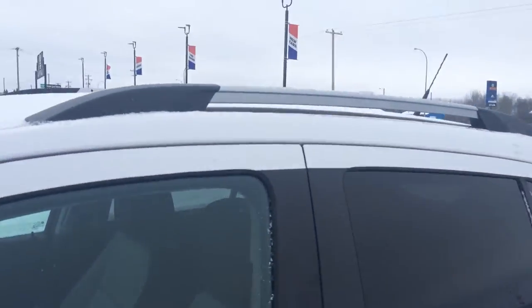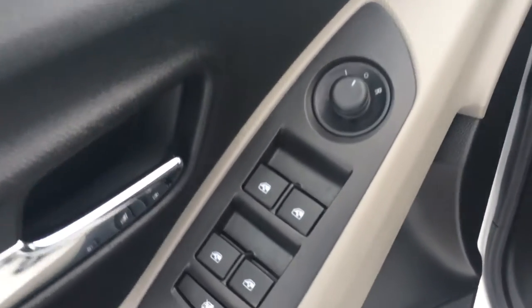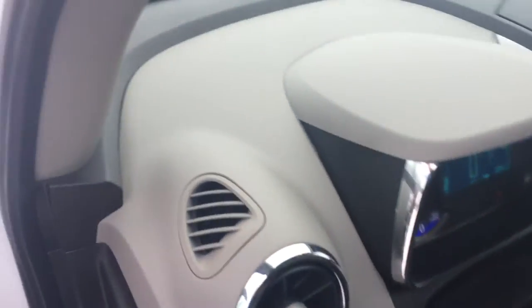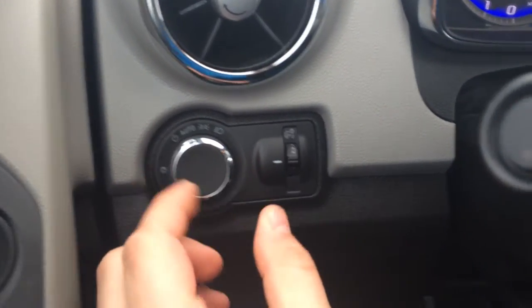Put your skis, snowboards, whatever you need up there. Power locks, power windows, power mirrors. Auto headlamp control. You've got your dimmer switch for your dash lights.